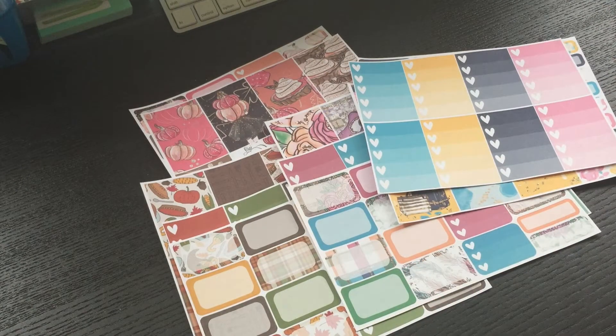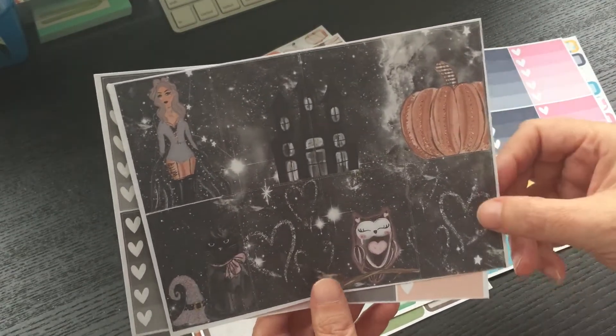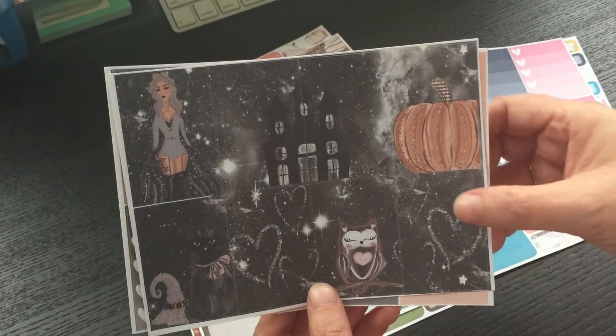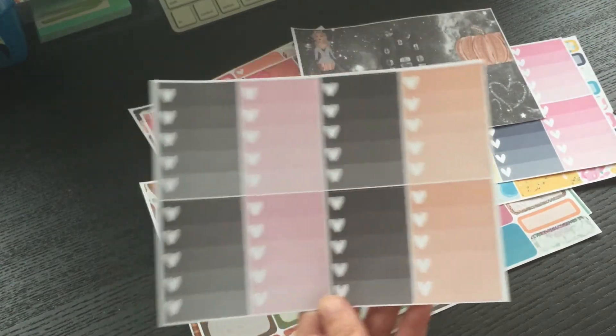I cannot wait to start using these kits. This one was for Halloween — I'm not sure if I'm going to use it. I'll keep it for next year maybe, but isn't this just gorgeous? I love the black and white of it. It makes it look very unique. And then I have the check boxes that go with it.